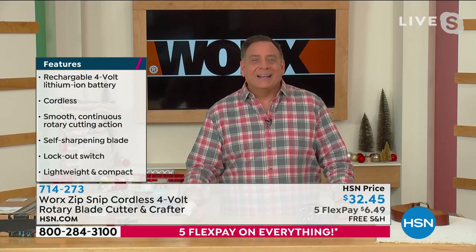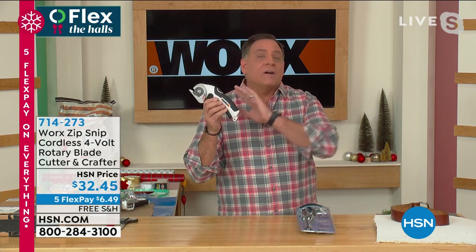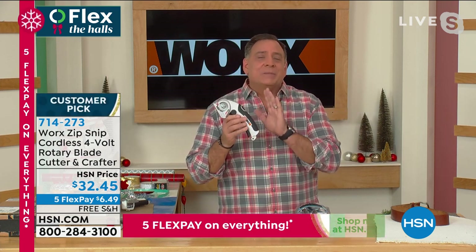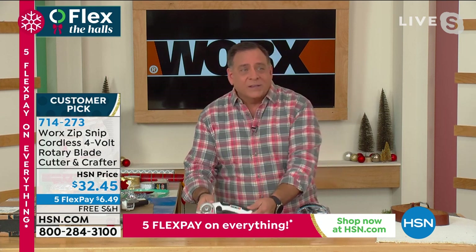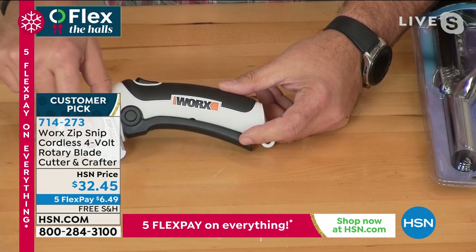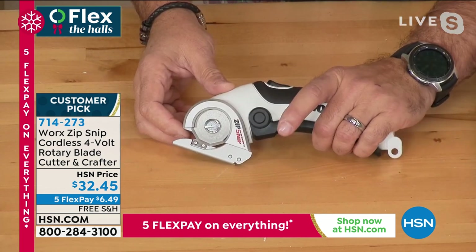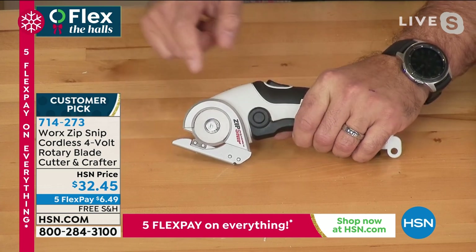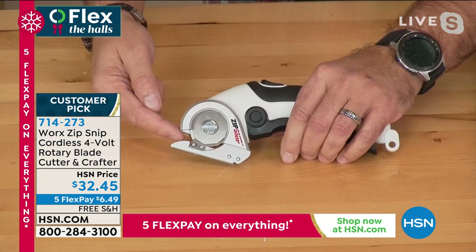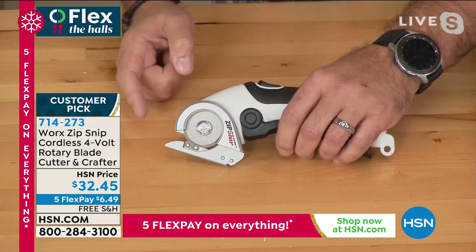Happy Thanksgiving, Lou. This is going to save a lot of holidays for people. At Christmas time — opening presents, wrapping presents, so many things. This is the Zip Snip. Here's a quick tour — you've got a cutting wheel on the front, like lots of little razor blades in a circle that spin to make things easier. Grab the handle, it's a lockout switch, press the button on top and those little blades spin. That's going to do all the cutting for you. Anything a quarter of an inch or less will fit in the front, and there's a little sharpening stone that sharpens the blades as it turns.